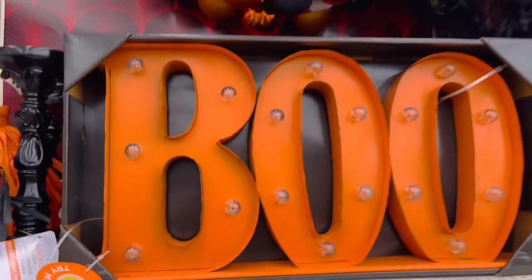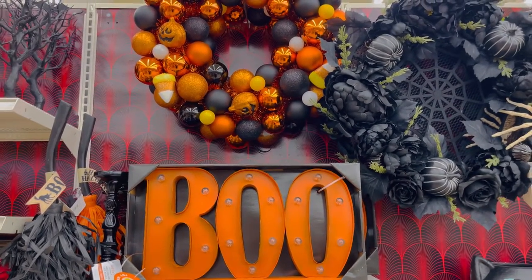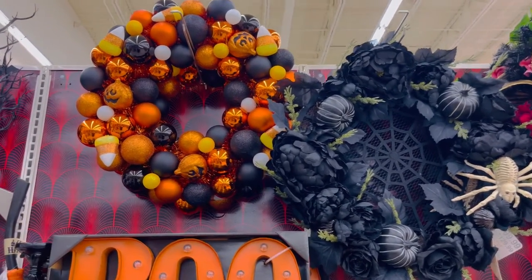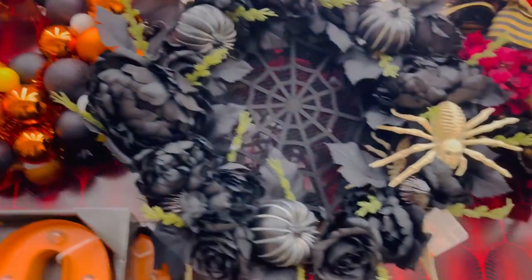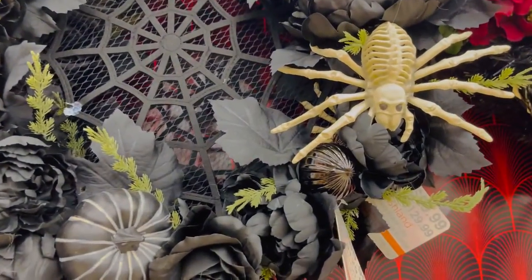This light up boo sign — these light up signs I've seen at Target and they're pretty expensive. Over here we have more wreaths with some candy corns, spiders, and pumpkins — they have this orange themed one and this black one over here.